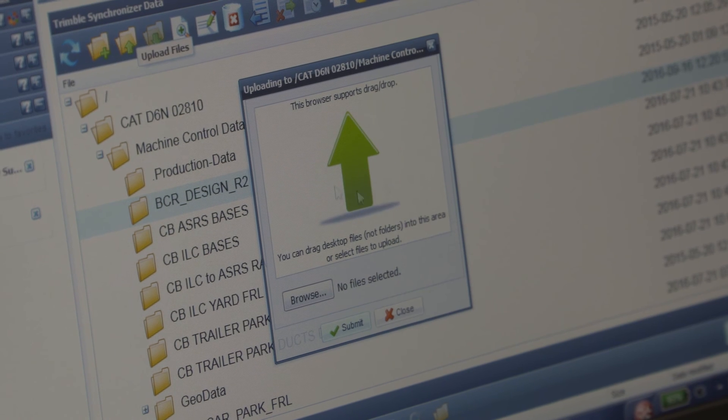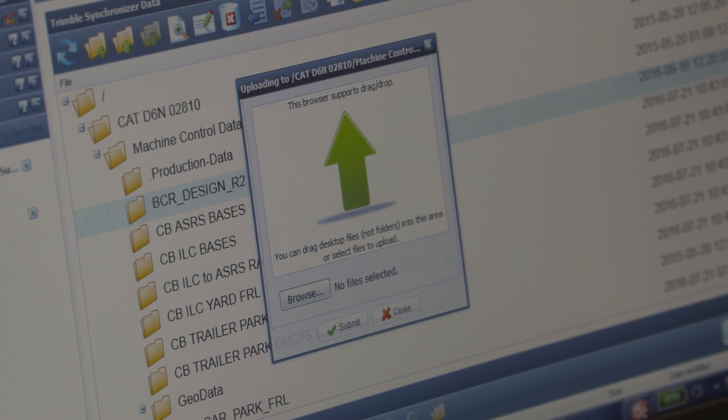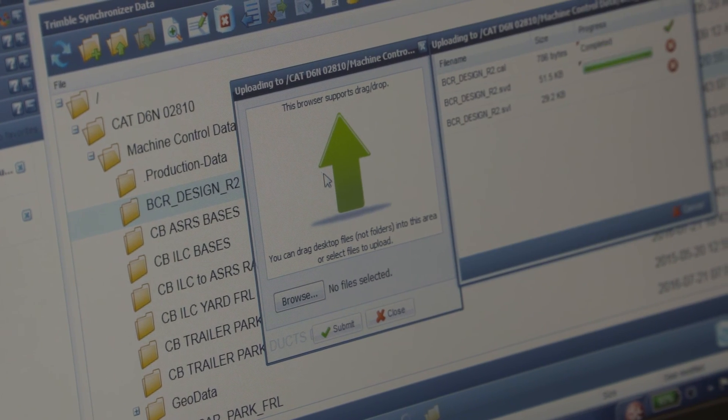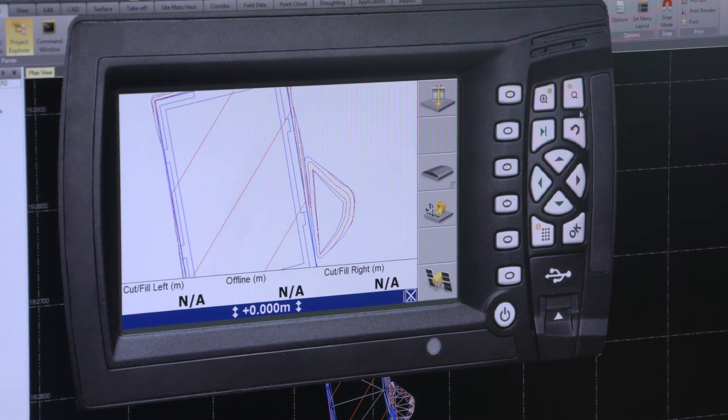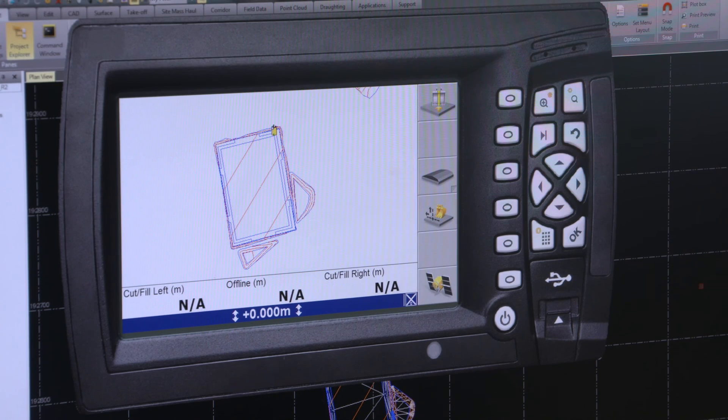We've just done a phase two update to the contract we're working on in Broxhill on the sports pitch. We've made a couple of tweaks to the model to optimize our earthworks strategy a little bit more. We're just about to press the button, send that off through Trimble Connected Community — through cyberspace — and within a matter of minutes it will be live on the machines down there and they'll be working to the latest model.